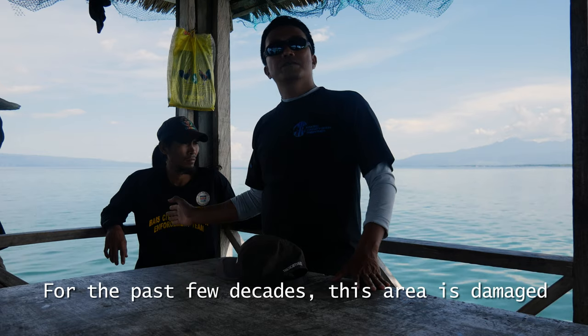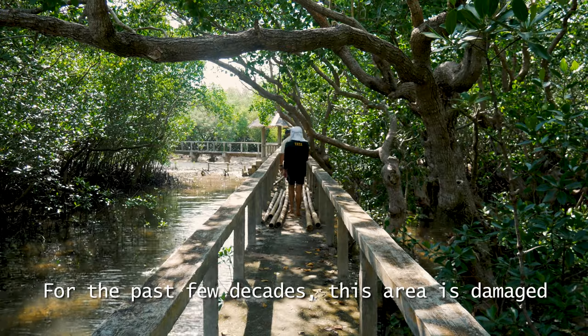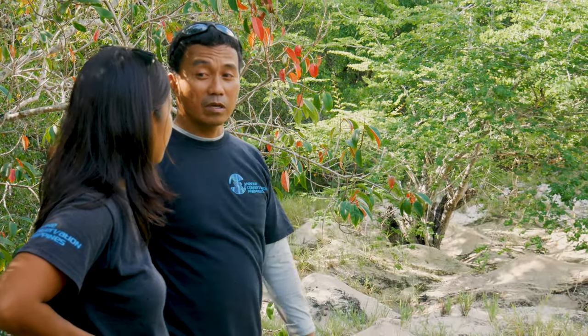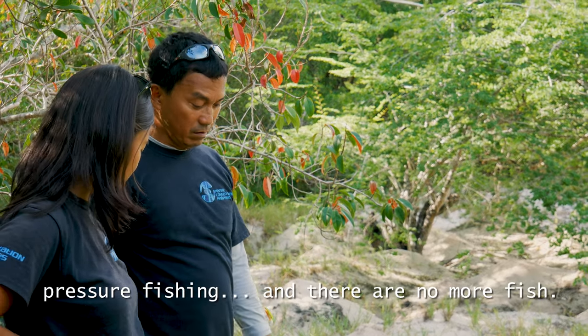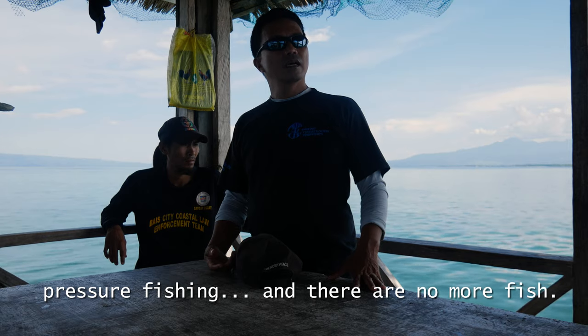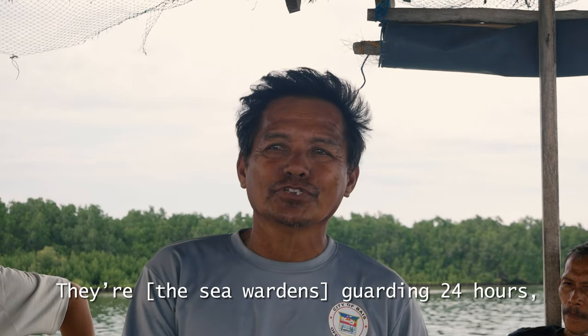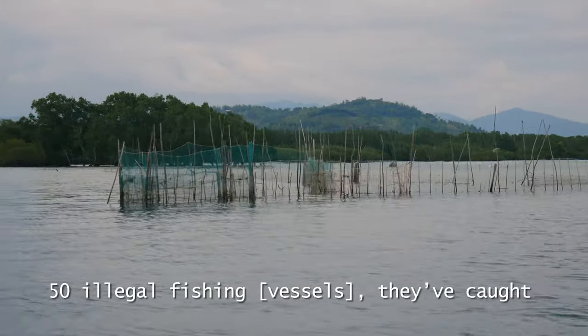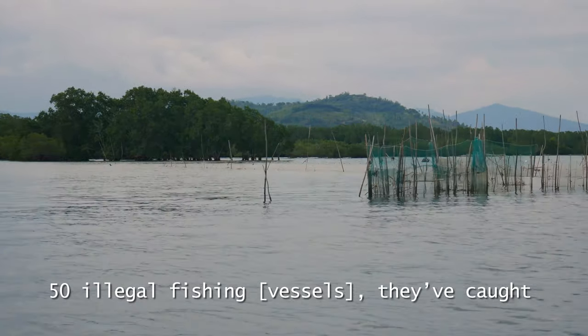and corals. For the past few decades, this area has been damaged by rumpan, dynamite dusting, pressure fishing — and there are no more fish. In just 34 hours, two ships a day, 50 illegal fishing vessels have been caught.